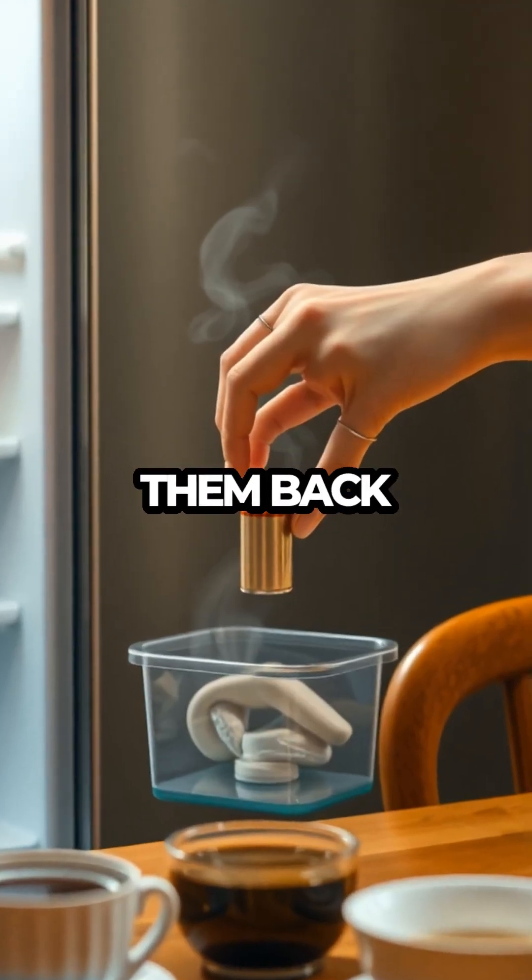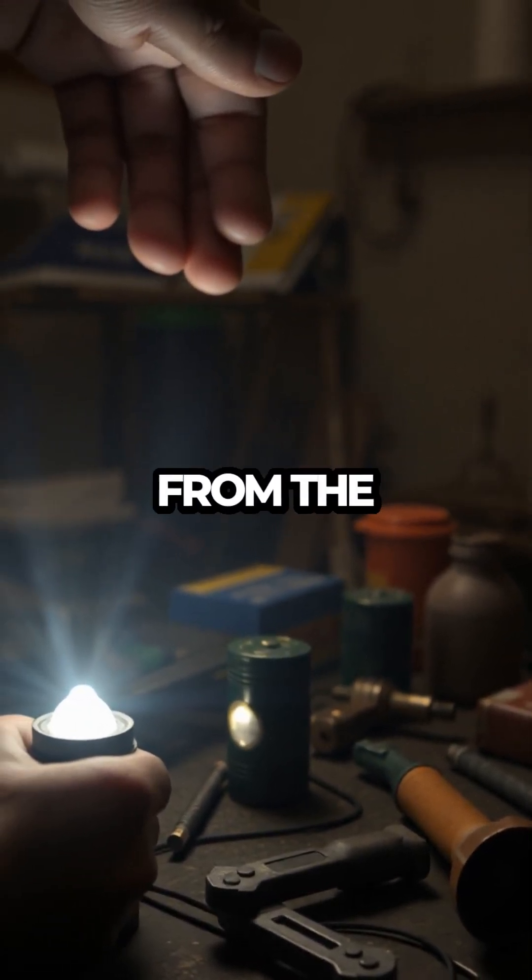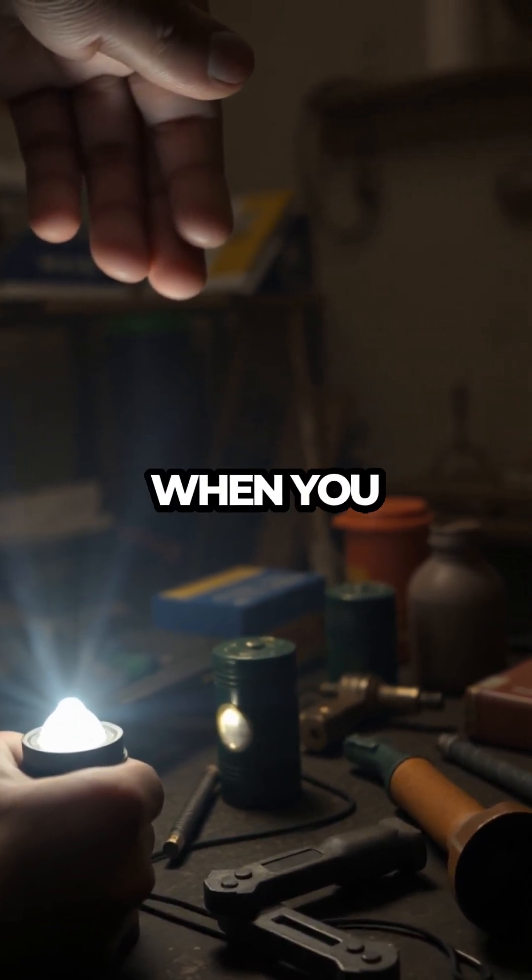Just make sure to bring them back to room temperature before use to ensure optimal performance. This simple hack could save you from the frustration of discovering dead batteries when you need them most.